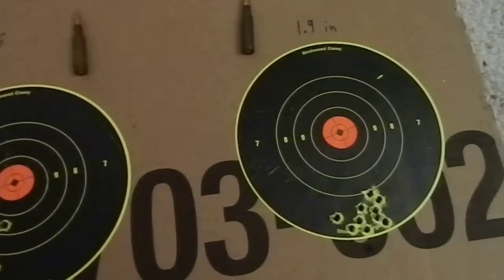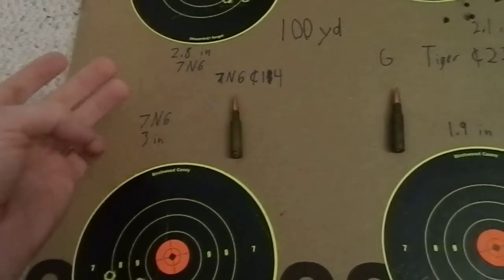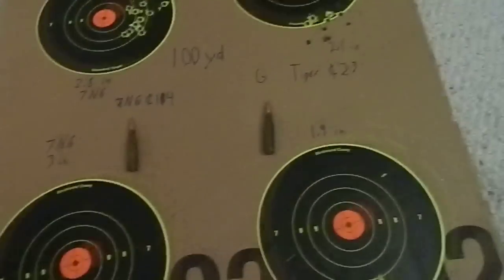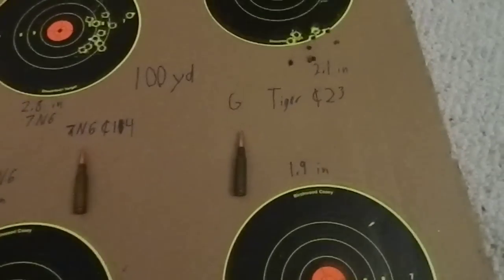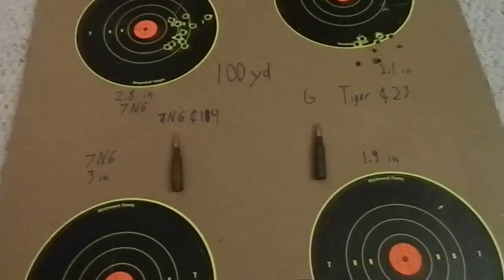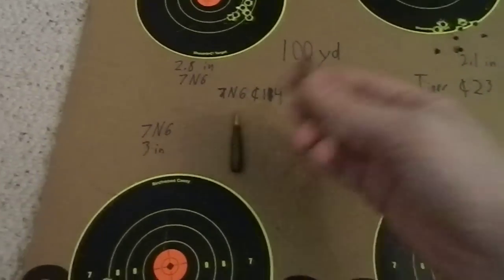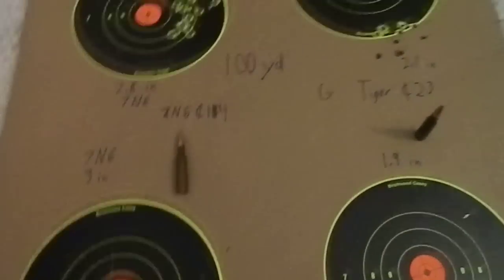Overall, I'm very impressed. With my weapon — and I'm not the best shot in the world — the 7N6 was about a 3 MOA round and the Golden Tiger was about a 2 MOA round. So if you're really looking for better quality ammunition, this wins in my opinion. It's essentially just like the 7N6, but better. Period. Although it is more expensive.